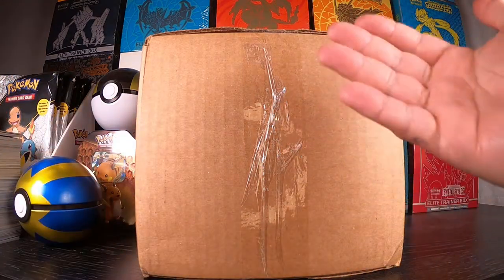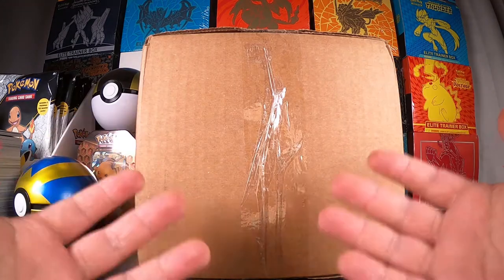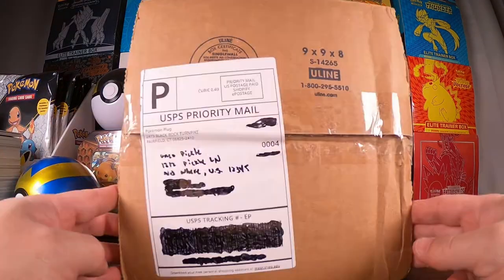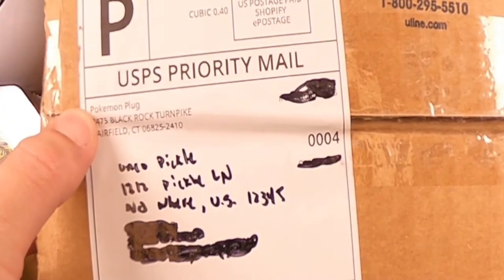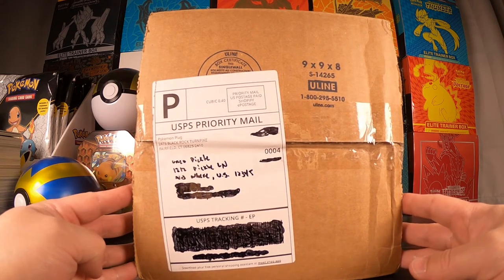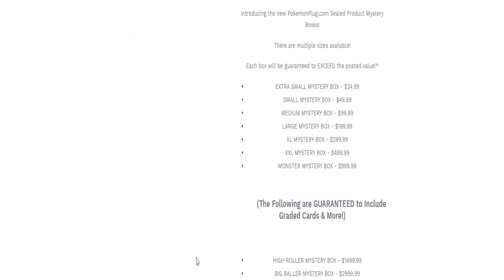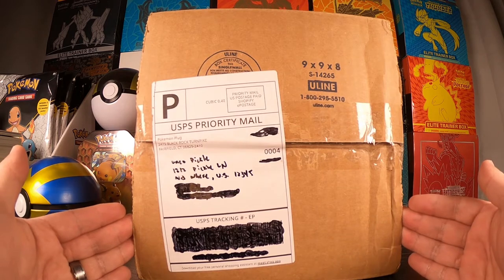Yo, what's going on YouTube, this is Uncle Pickle back at it again with another video. I have something really special for you guys and it's in this box — a mystery box from Pokemon Plug. This is the $100 medium mystery box. I believe there are different tiers of mystery boxes they offer, from $25 all the way to $2,500.